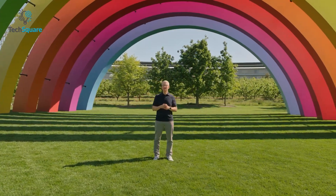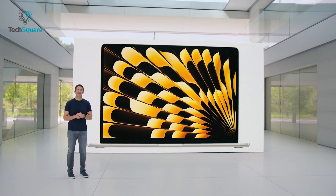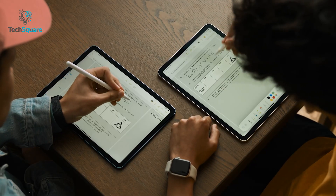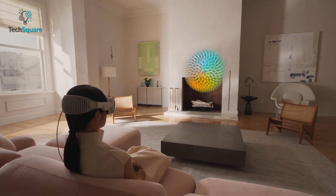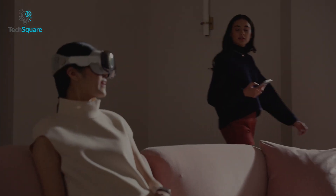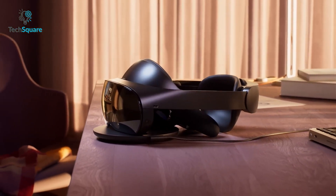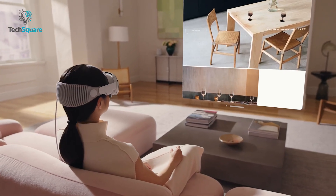WWDC 2023 had everyone on their toes, teeming with excitement as Apple announced its latest and greatest products. Alongside a few new upgrades to their already existing arsenal of impressive technology, what took the world by storm was Apple's first step into spatial computing, which comes in the form of Apple Vision Pro. However, Apple does come with some competition, and we could not help but wonder how it would fare against the Meta Quest Pro. Should you upgrade to Apple, or would the Metaverse suffice? Let's find out in today's video.